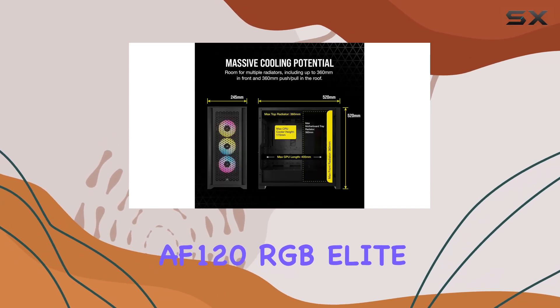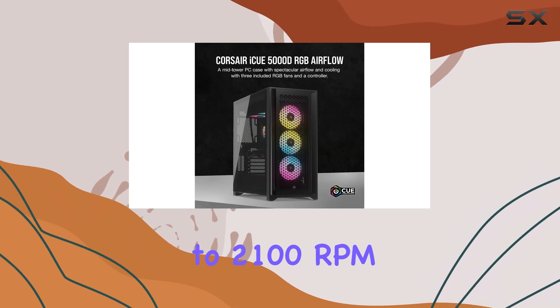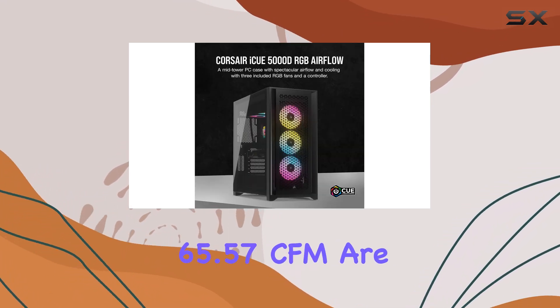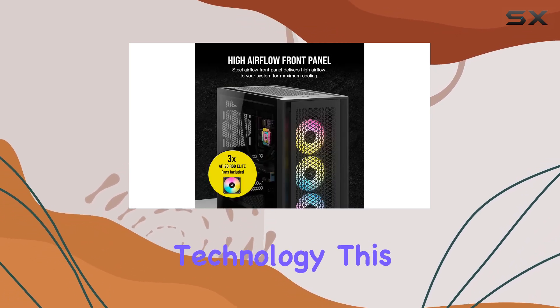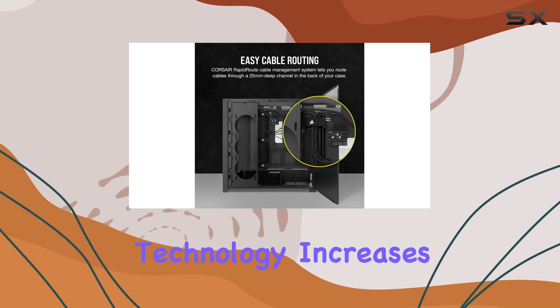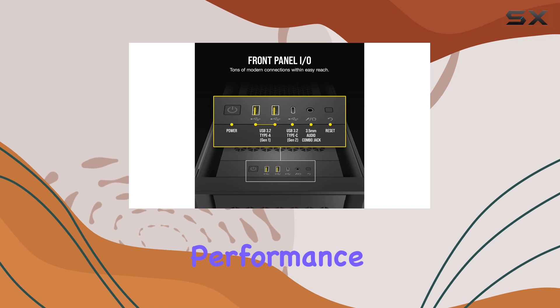The AF-120 RGB Elite fans operate at speeds up to 2100 RPM and deliver an impressive 65.57 CFM. They are equipped with Corsair Airguide technology, which increases static pressure and focuses airflow, ensuring maximum cooling performance.